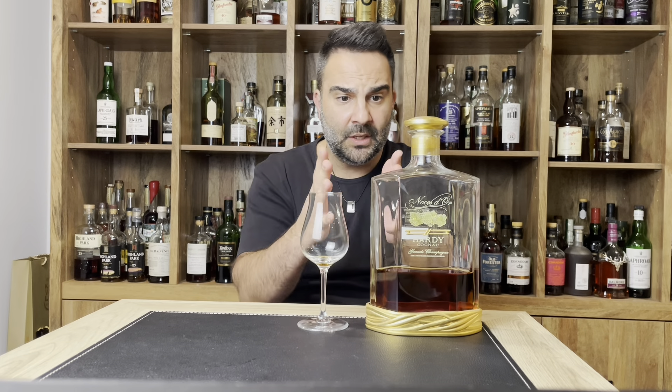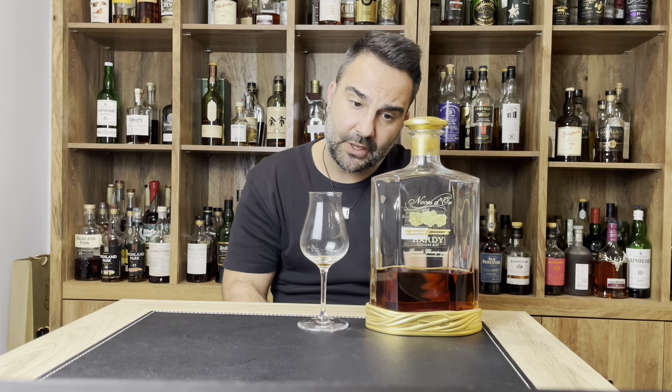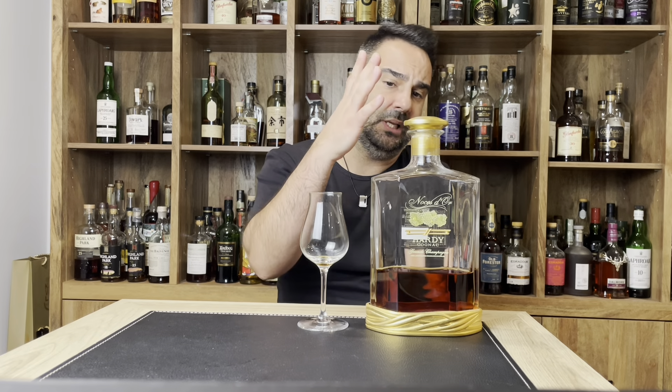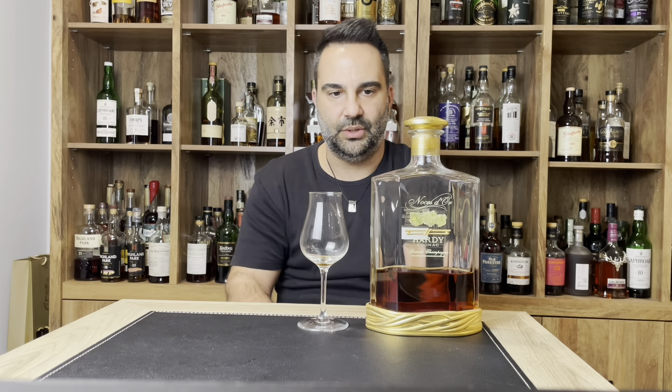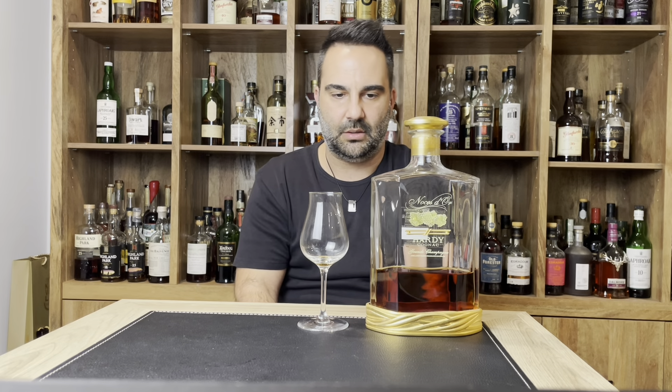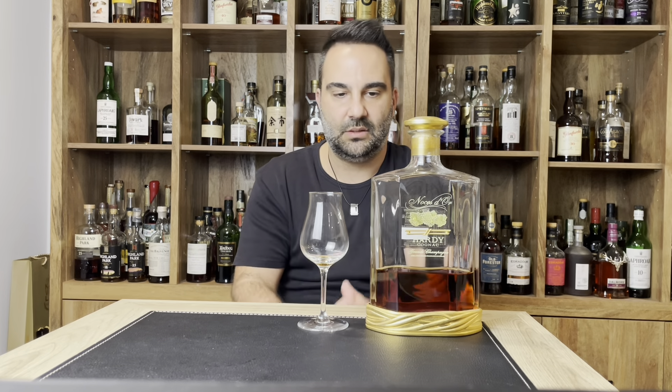I am going to score it — it gets an 87 out of 100 for me. I would love to have this after my dinner, sitting in a nice chair. I'd even love to pair it with a cigar; I think that sweetness and elegance would go really, really well with a nice cigar. Can't go wrong with this. It's beautiful. 87 out of 100. See you soon for many more. Cheers.